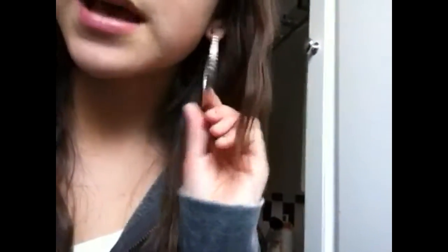For jewelry, I'm just wearing these earrings that are just like three hoops twisted together.